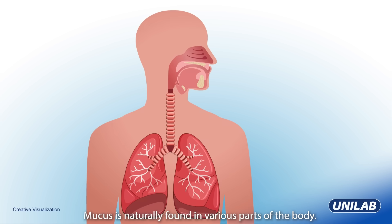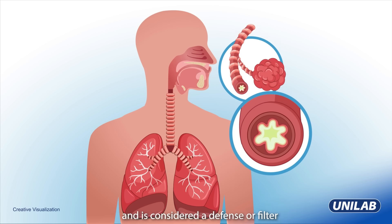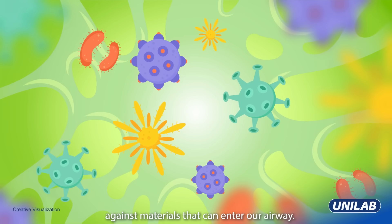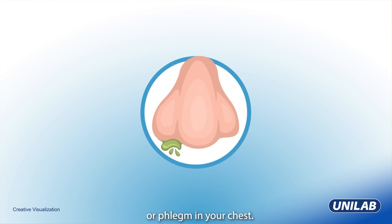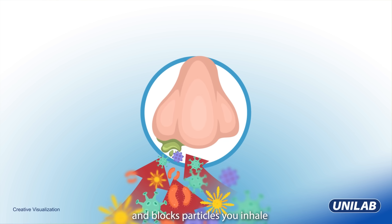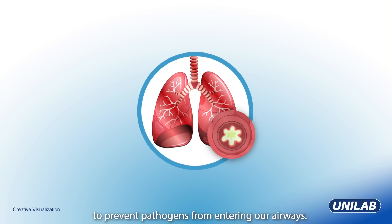Mucus is naturally found in various parts of the body. It acts as a lubricant to prevent our body tissues from drying, and is considered a defense or filter against materials that can enter our airway. Examples of mucus are snot from your nose or phlegm in your chest. Snot or nasal mucus keeps your sinuses moist and blocks particles you inhale from entering your lungs. Phlegm is a type of mucus that our chest creates to prevent pathogens from entering our airways.